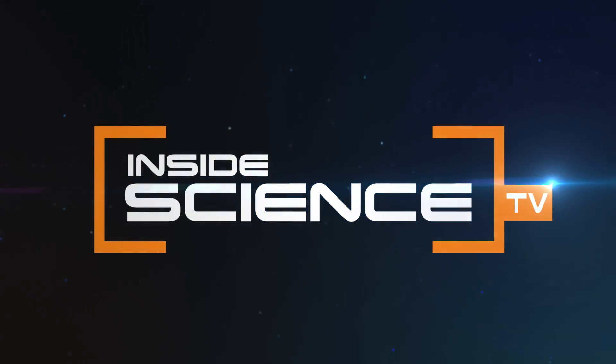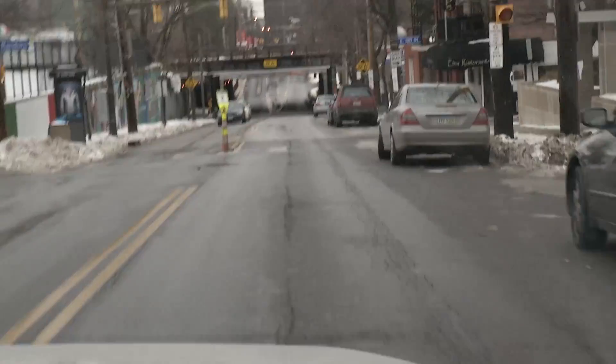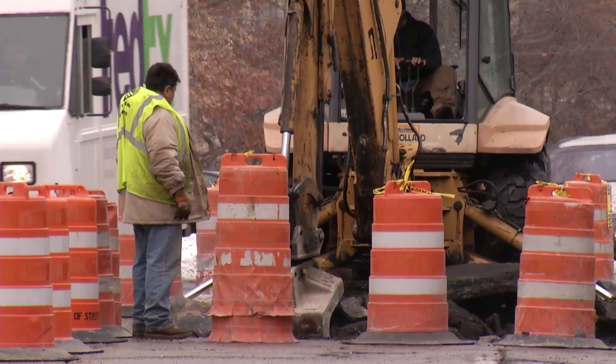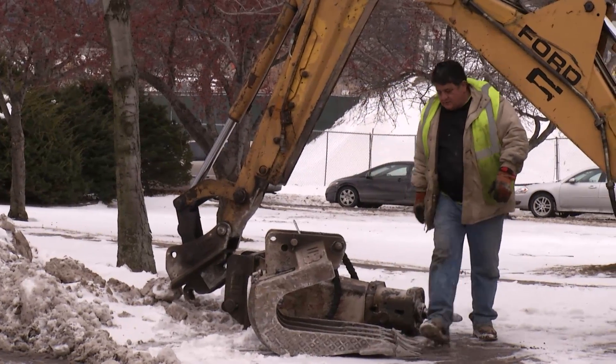It's the moment every driver dreads — you're cruising along until you hit a pothole and the damage is done: bent rims, busted hubcaps, and flat tires. But repairing the holes is no easy feat. Typically, workers cover them with a temporary cold patch made of stone and tar. It's expensive, time-consuming, and dangerous work.